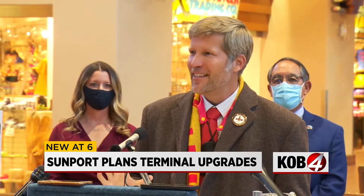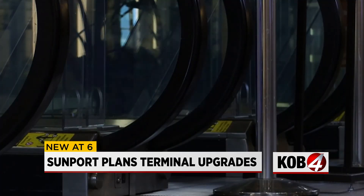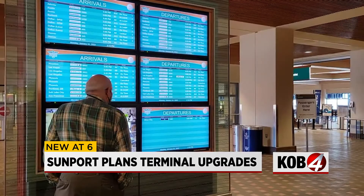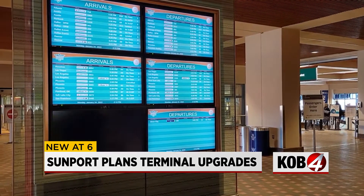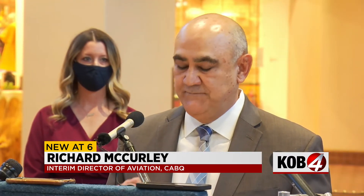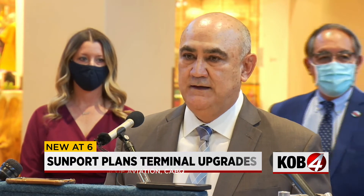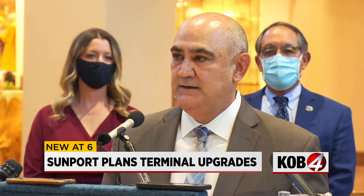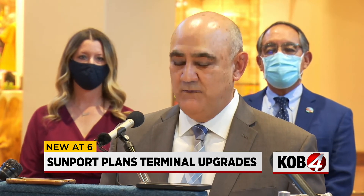The airport looks great and people love it, but underneath the surface it has a ton of needs — and those needs carry an $85 million price tag. The city says that money is already in the budget. Funding for this major project comes from revenue generated by aviation operations and federal infrastructure grants. No tax dollars will be used; all funding will come from airport revenues.